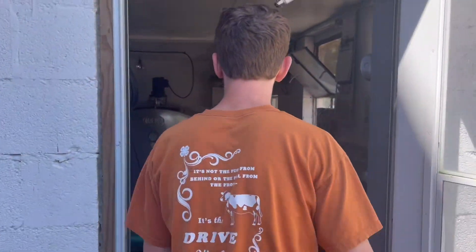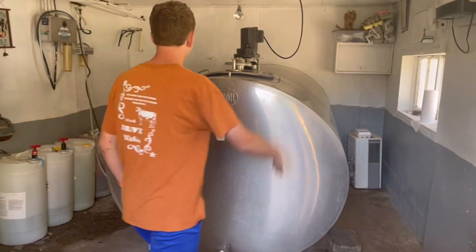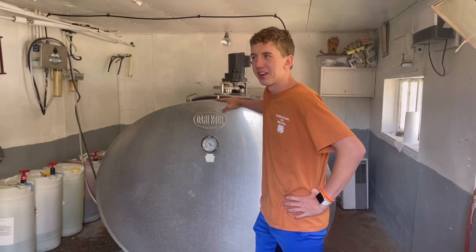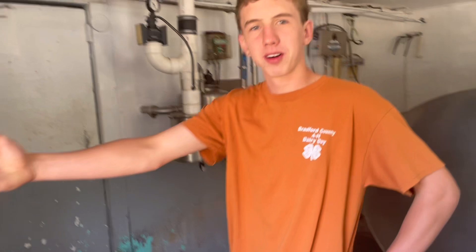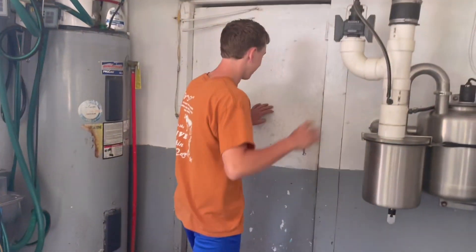We are now entering the milk pass. Here we've got our bulk tank and, of course, the milkers. All these do-hickeys — they don't matter.